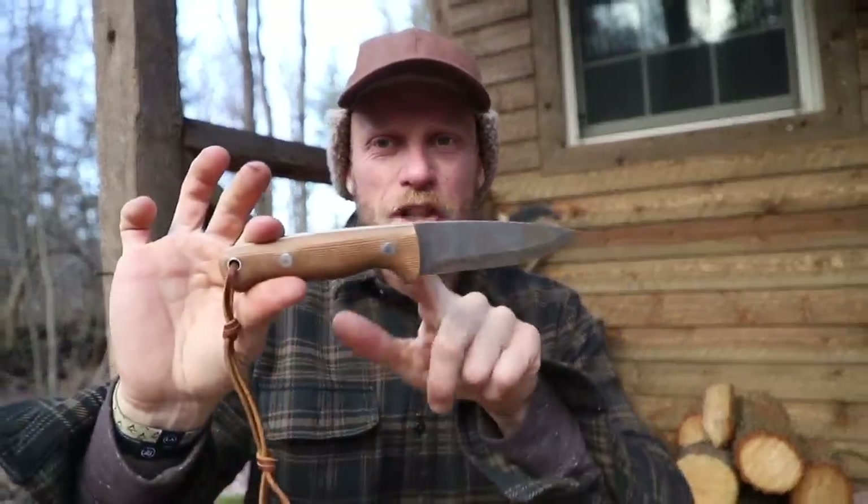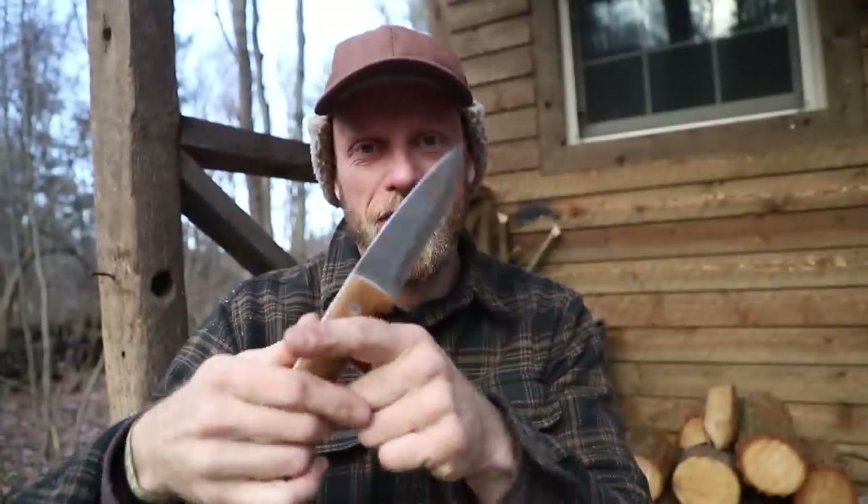Side note: I do always have my belt knife on my hip. I switch out my knives quite often — it depends on what the flavor of the week is for me, what I'm carrying on my belt.